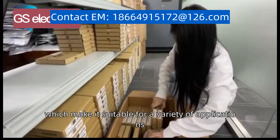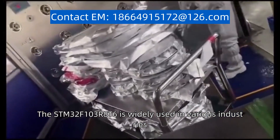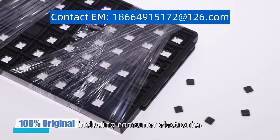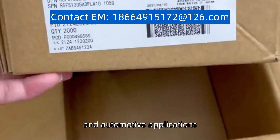which make it suitable for a variety of applications. The STM32F103R8T6 is widely used in various industries, including consumer electronics, industrial automation, and automotive applications.